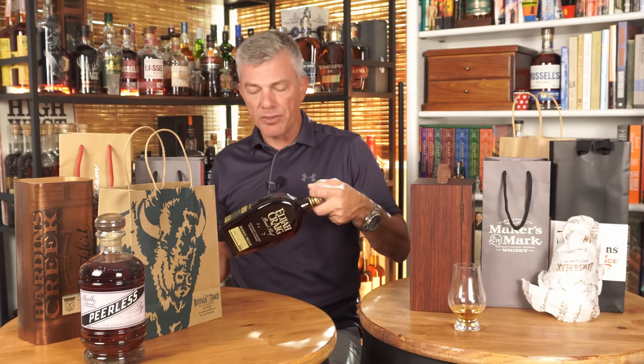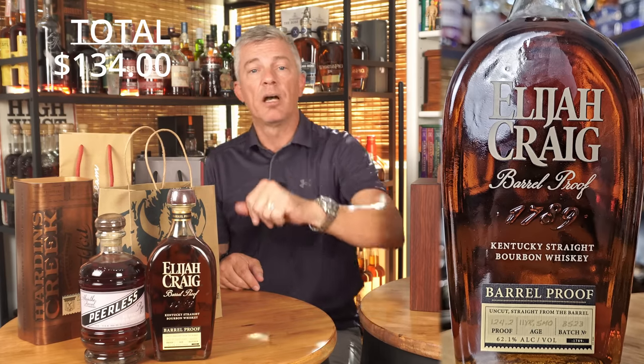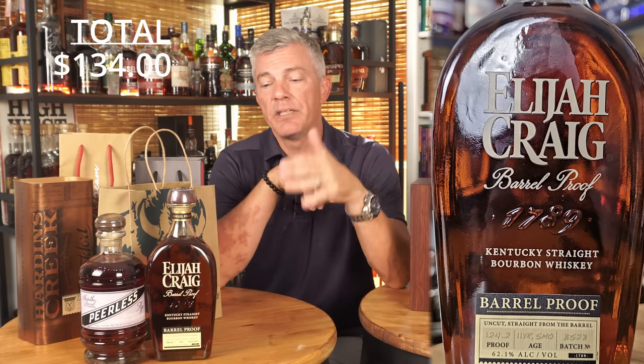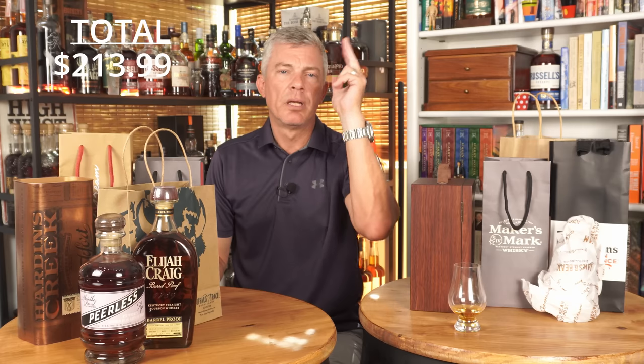Then I walked from Peerless over to the Evan Williams experience. I was going to buy the single barrel, but they had another bottle I've been hunting for in the Tampa Bay area that I haven't been able to find — the Elijah Craig B523. I knew in Tampa it was going to be $99, so I was happy to find it for $79.99. I'm really excited to get into that bottle. That was all I did the first day — I just bought that bottle and got out of there.